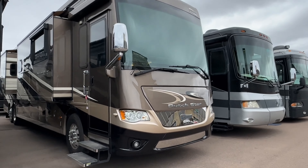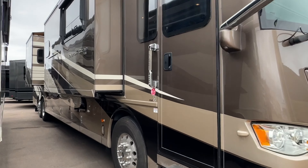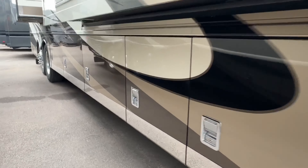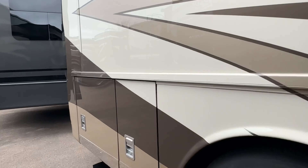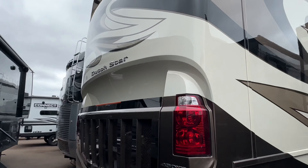The one that just arrived is a 2017 Newmar Dutch Star 4369, optioned out with lots and lots of additional features. Take a look at the chrome kit down low. This is a dual tag, full body paint, sitting on the Freightliner chassis with 450 horsepower Cummins turbo diesel.